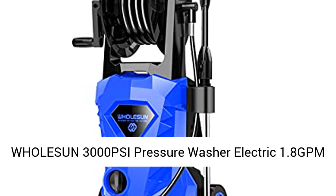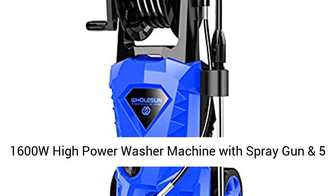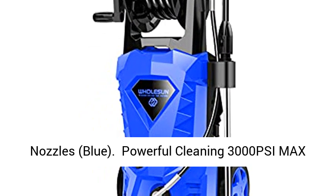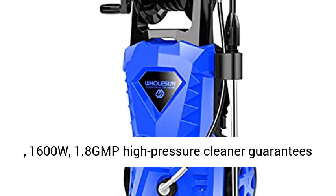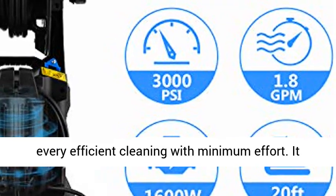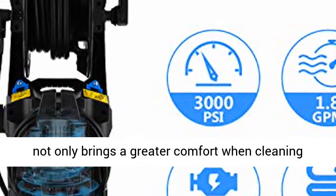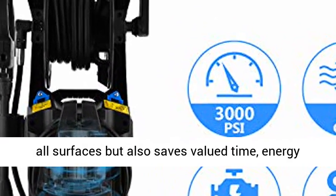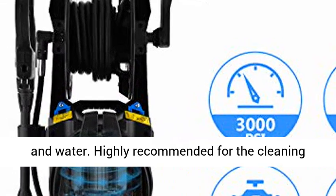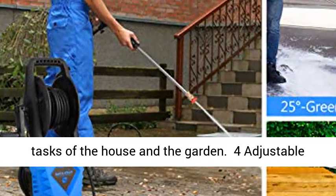Whole Sun 3000 PSI Pressure Washer Electric, 1.8 GPM, 1600W High Power Washer Machine with Spray Gun and 5 Nozzles. Powerful Cleaning at 3000 PSI Max and 1600W, 1.8 GPM High Pressure Cleaner guarantees efficient cleaning with minimum effort. It not only brings greater comfort when cleaning all surfaces but also saves valued time, energy and water.